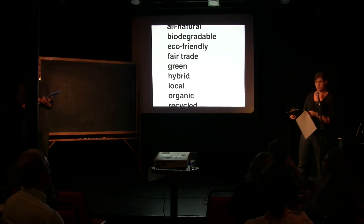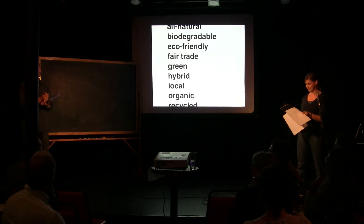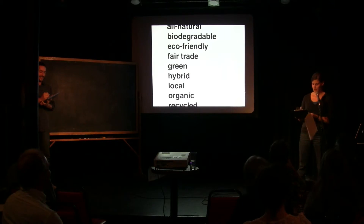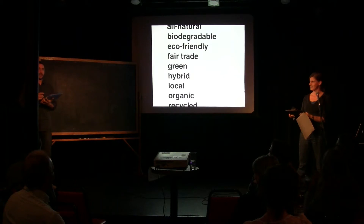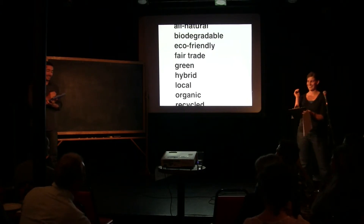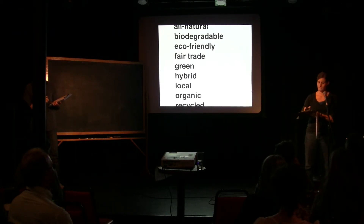I need a natural fiber. Bamboo. An adjective. An animal. Mole. A hippie profession. Walking. I need a natural feature of the landscape. Geyser.